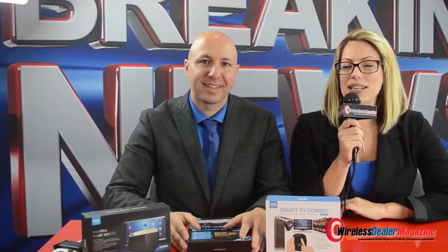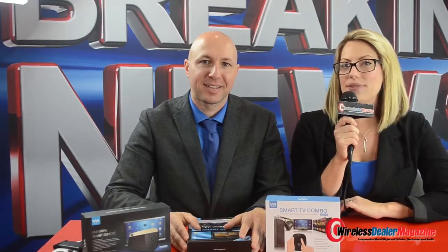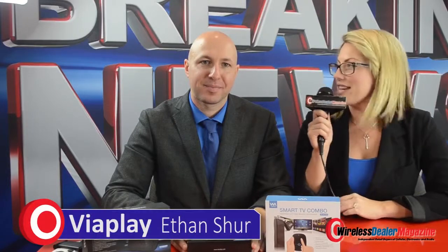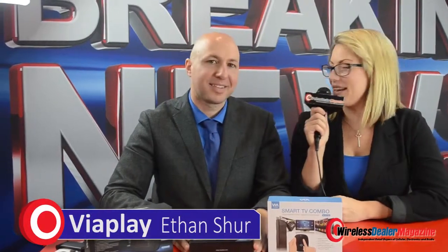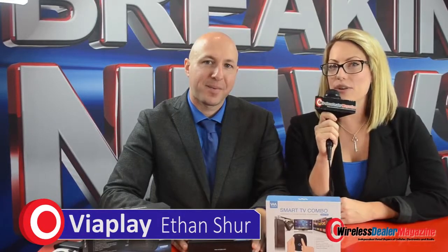Hello everyone, I'm Chelsea Rodgers with The Wireless Dealer magazine here at CES 2015 and I'm here with Ethan with Viaplay. How are you Ethan? Great Chelsea, how are you? I'm good, thank you for being here. Ethan, why don't you give our viewers a little background and insight on your company and what it does?